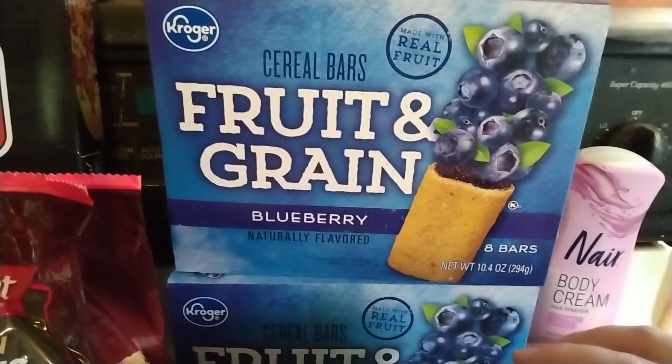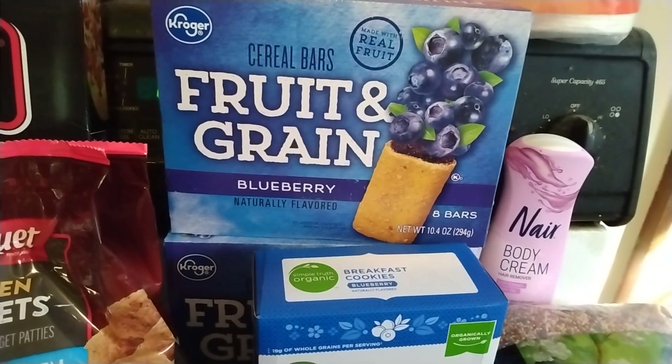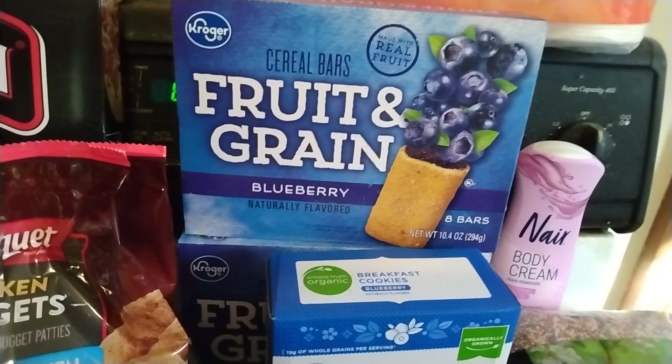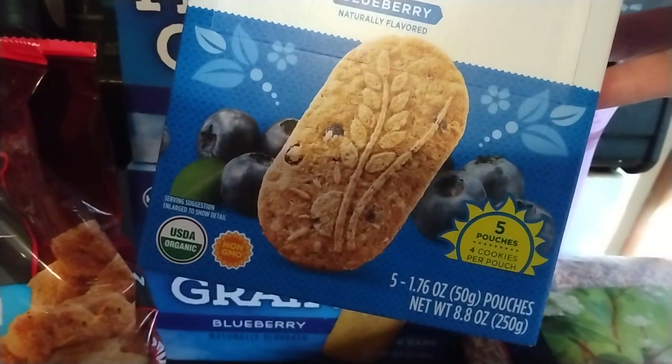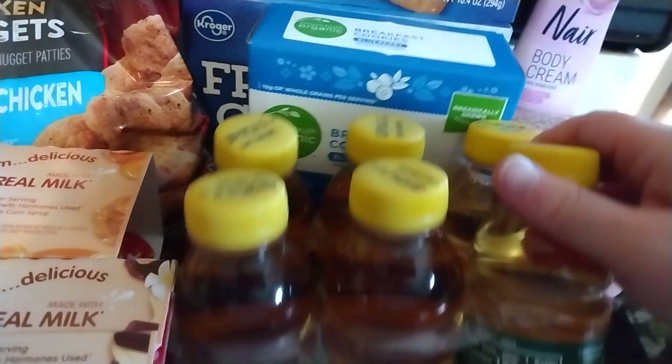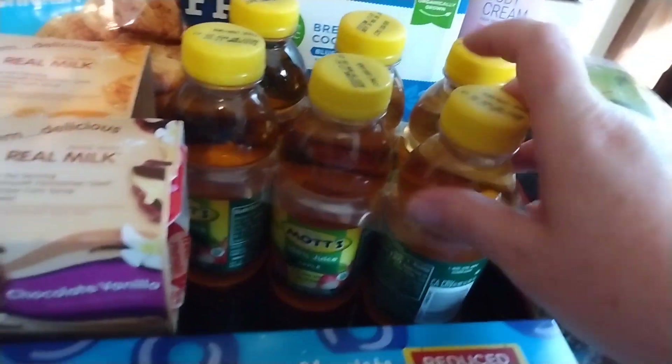I have two boxes of the Fruit and Grain Bars. They're both blueberry. They were on sale for $1.99, but I had a digital coupon for $0.50 off if I bought two. Then I have some Simple Truth Organic Breakfast Cookies, the blueberry flavor. Some Knott's Apple Juice, which was on sale for $3.49, but I had a digital coupon for $0.50 off, so I got that for $2.99.